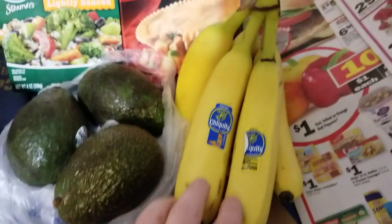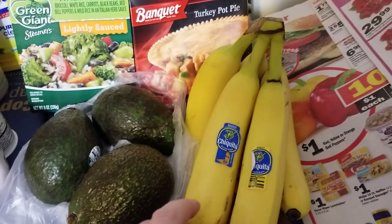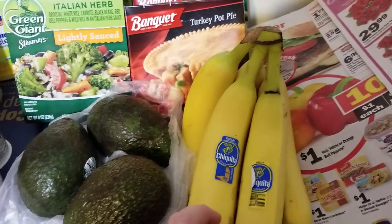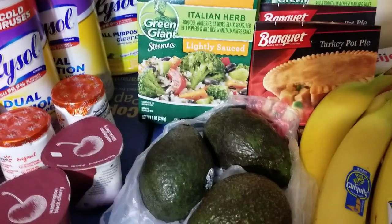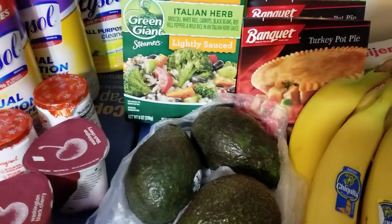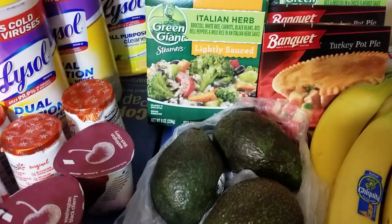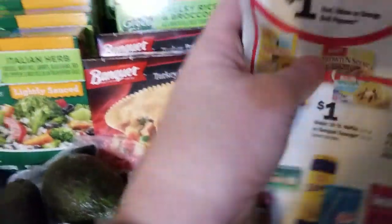The bananas — there was a Healthy Offer of the Week on Saving Star to get 50 cents or 25 cents back on bananas, so I got them because I eat them. I did pick up a few other things: some onions and some grapefruit.